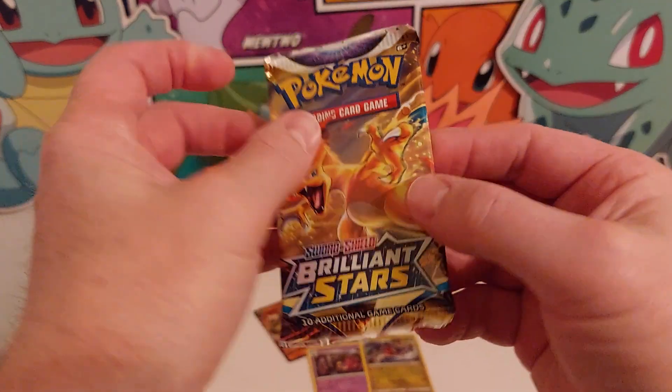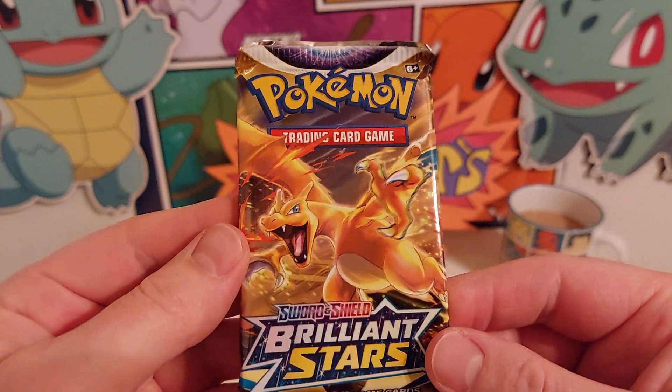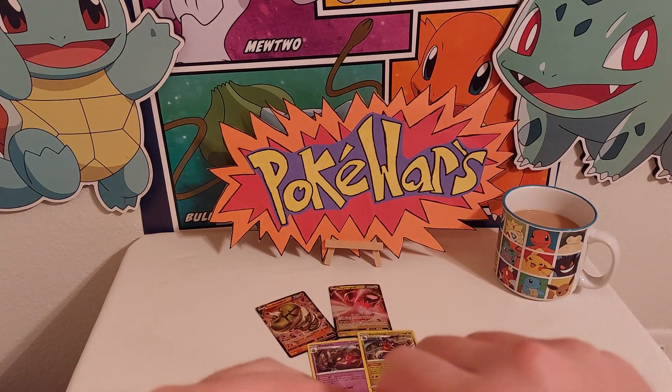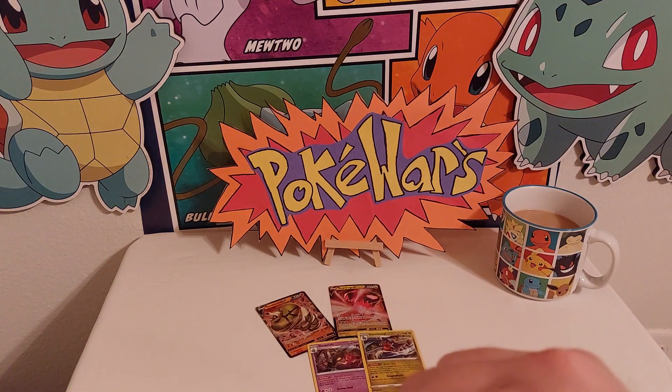Inside you got your two booster packs: Brilliant Stars and Astral Radiance. Let's go ahead and open these up and see if we can get any pulls out of here. We'll go ahead and start with Brilliant Stars — got the Charizard on the front. Maybe we'll get a Charizard — Charmander is the little guy, Charizard is the big guy. Hopefully we'll get a Charizard.